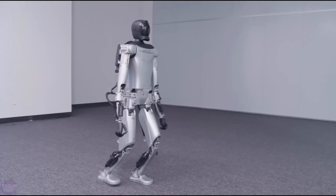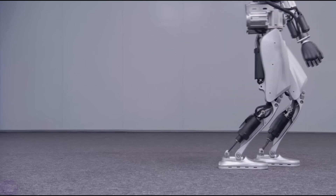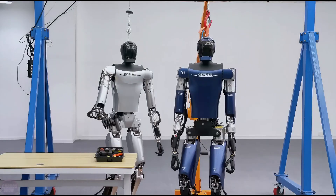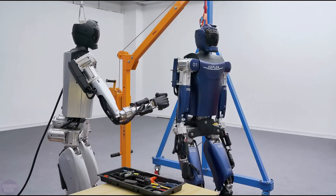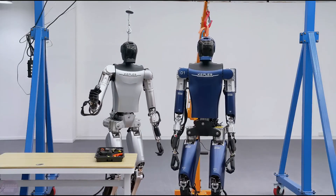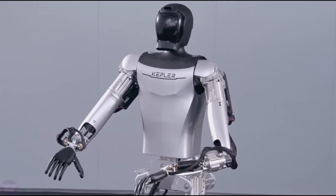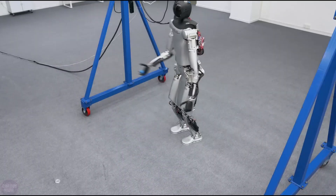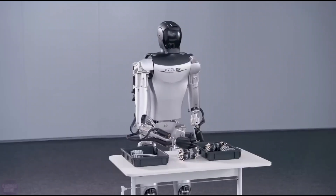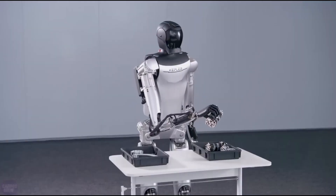Standing at a medium height of 178 centimeters and weighing in at 85 kilograms, Forerunner boasts a design that seamlessly blends into its surroundings. But don't let its unassuming appearance fool you — beneath its minimalist exterior lies a powerhouse of capabilities. What sets Forerunner apart is its groundbreaking technology: with patented satellite roller screw actuators propelling its arms and legs, this robot moves with unparalleled precision and agility.